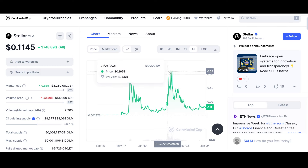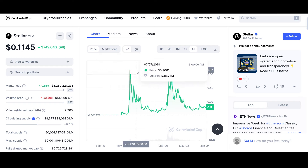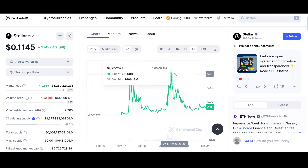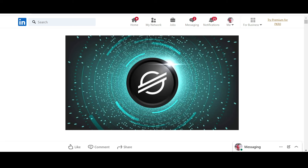Obviously not financial advice, but I really think it will break its all-time highs and go beyond. As you guys know, I'm bullish on XLM — but do your own due diligence, your own research, and only invest what you can afford to lose.